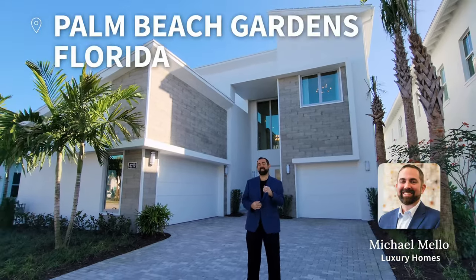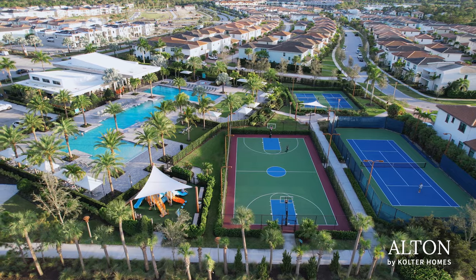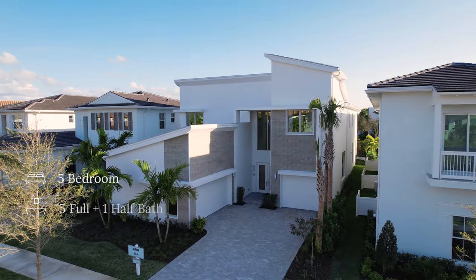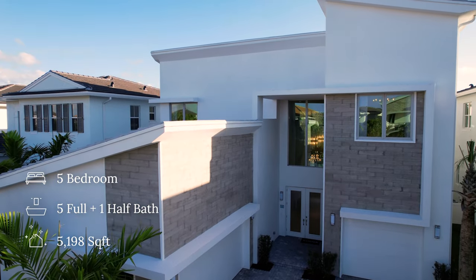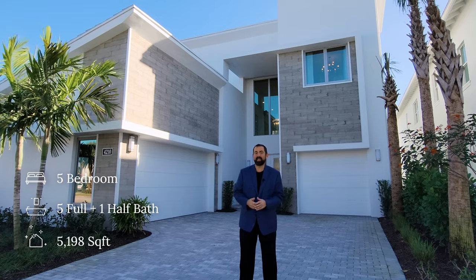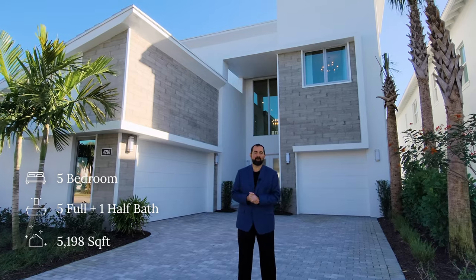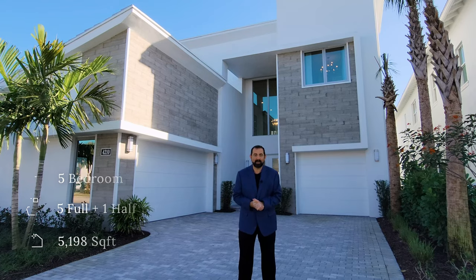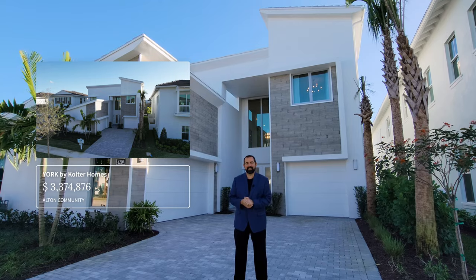Today we're in Palm Beach Gardens, which is between Daytona Beach and Miami on the east coast of Florida. We're in a community called Alton and this home is built by Coulter. The home itself is a five bedroom, five full bath, one half bath home with 5,198 square feet, and they are selling the model — an opportunity that doesn't come along too often where you can purchase the model with all the interior design and furniture. The asking price of the home is $3,374,876.